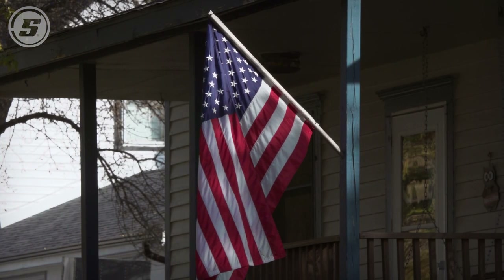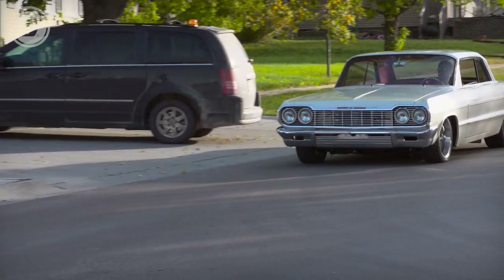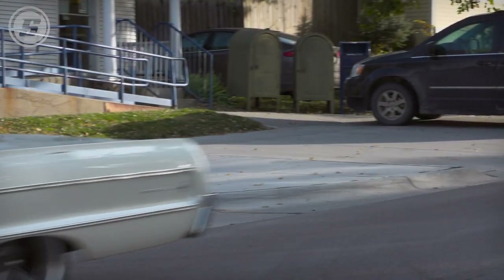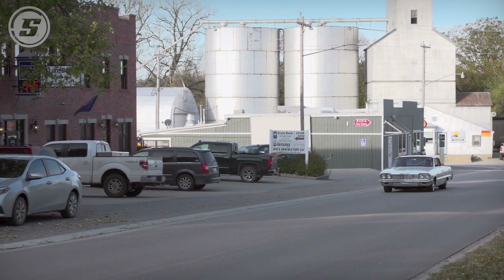Right when I bought the car, I stripped the body down to bare metal, and then just slowly kept building my funds so I could buy everything at one time. So I waited 10, 12 years, had this big chunk of money, and then just went on a shopping spree.